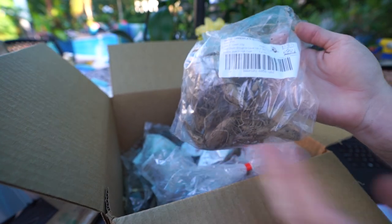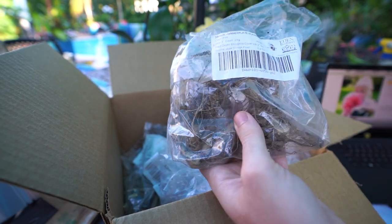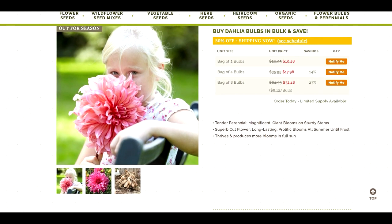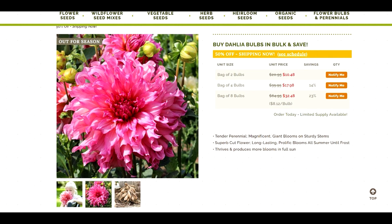And here is Islander — pretty nice decent sized clumps, nothing feels squishy yet, they're still firm. Islander has a really big flower on it — giant big pink fluffy looking flowers. I'm really looking forward to cutting these and having them in arrangements. Gets 48 inches tall. I love the ruffled texture that the petals have on them too.